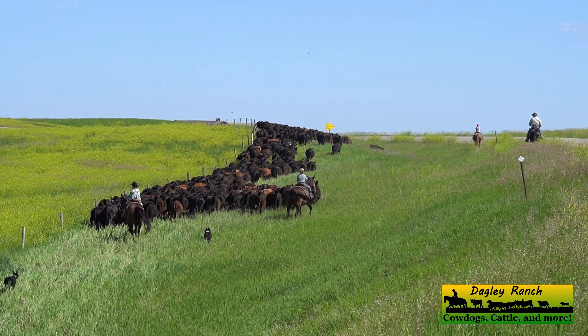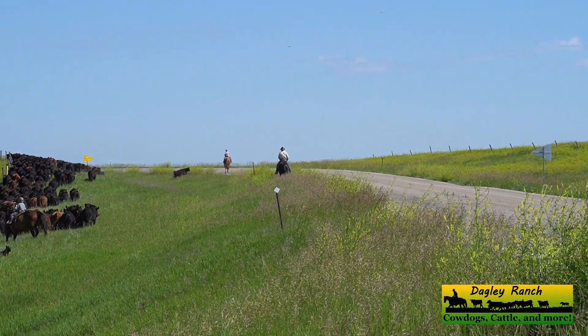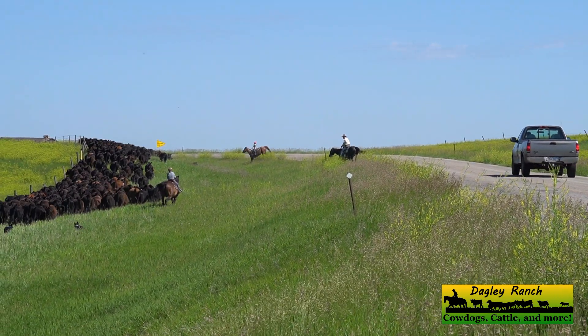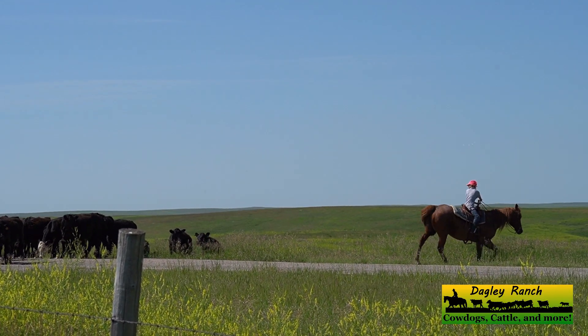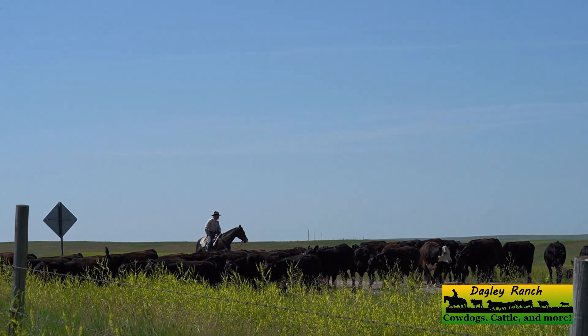There goes Clementine — it's time to stop that yearling from getting on the highway. Now we need to go across the highway and through a gate. There's Clementine, she's ten years old. She's doing a great job turning him to head through the gate.